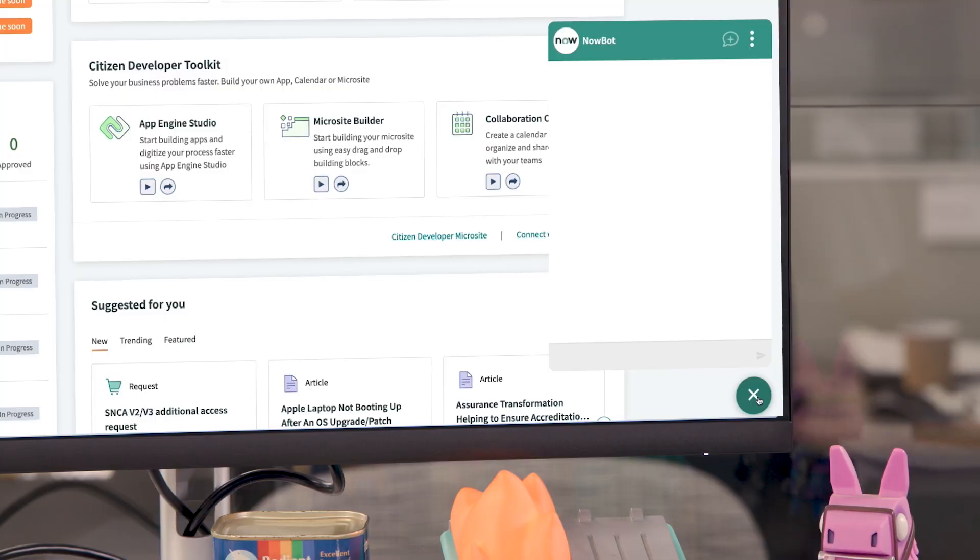Hey boss, you got a second? I wish I did, but whatever you need, just ask Virtual Agent in ServiceNow. Thanks. Virtual Agent.